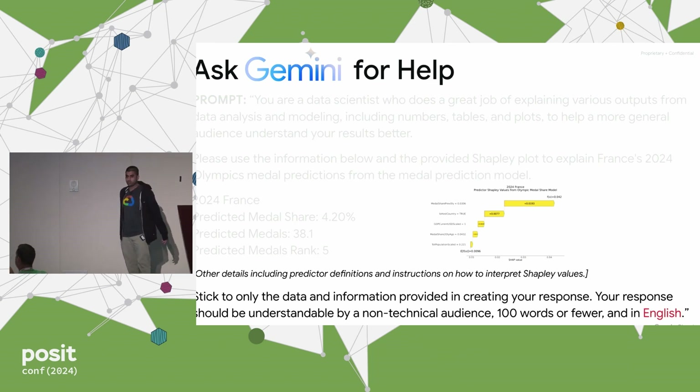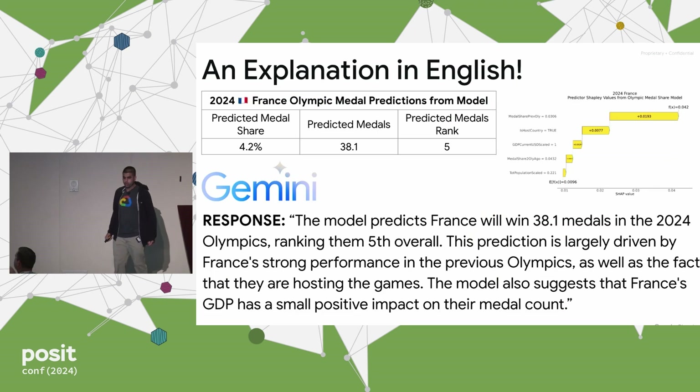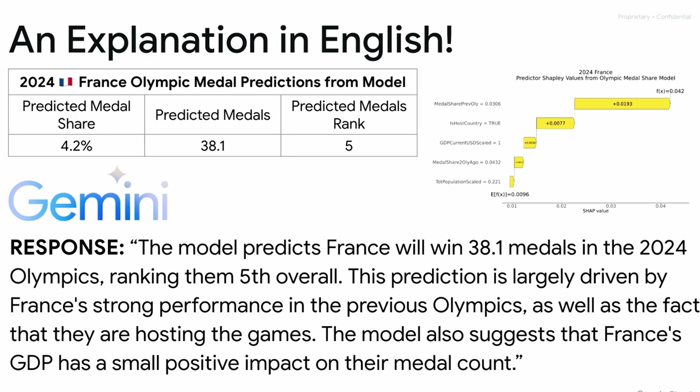We submit it to Gemini and we get: the model predicts France will win 38.1 medals in the 2024 Olympics, ranking them fifth overall. The prediction is largely driven by France's strong performance in the previous Olympics, as well as the fact that they're hosting the games. The model also suggests that France's GDP has a small positive impact on their medal count. I think this is pretty good — it took into account the right context, was able to read the plot, see which parts are most important, and give me a summary of the results with an explanation. This is something I could present to a stakeholder or include in a report.